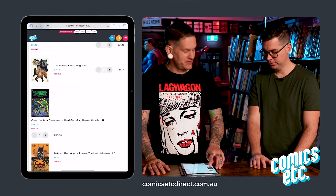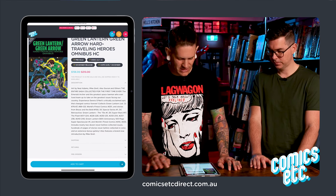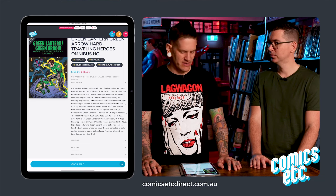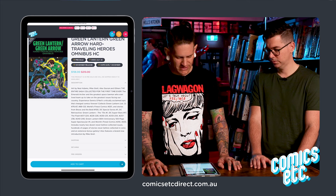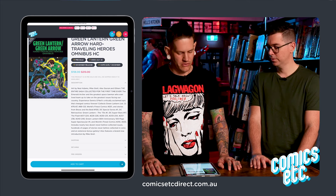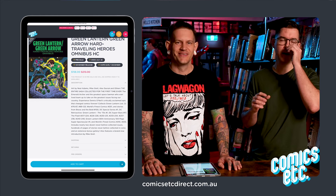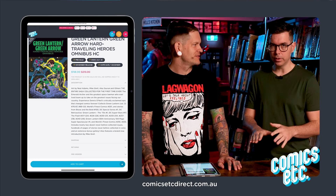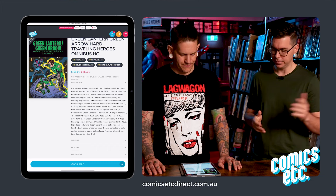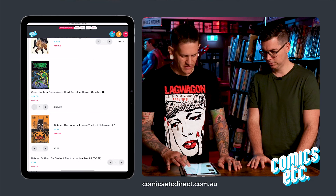This Green Arrow omnibus — I don't read much Green Arrow, but I really like Neal Adams and Mike Grell. I've read some of it, and Denny O'Neil is great as well. This looks like a cool omnibus. A bit of housekeeping: this was solicited a long time ago, but they're just redoing it with a new cover. If you've already ordered it, don't worry — your order stands.